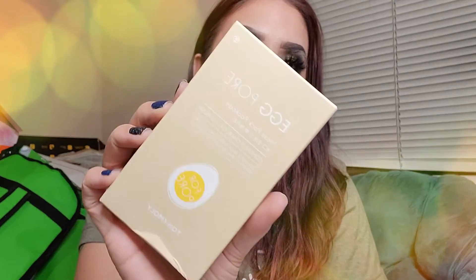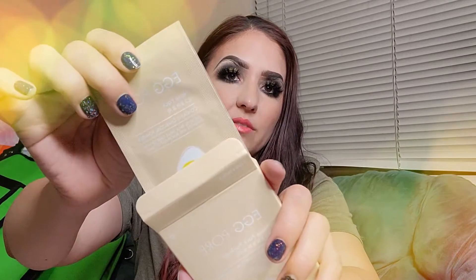And then the next one we have here is this Egg Core Nose Pack Package. It contains charcoal powder. This nose pack takes care of pore impurities and blackheads cleanly. I have another little egg exfoliator — I believe I showed you guys in another video. But it looks like these are pore strips. We got some pore strips from that same egg brand they have with the little egg exfoliating cream.